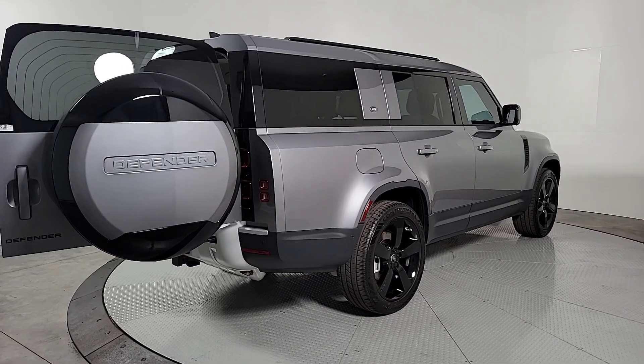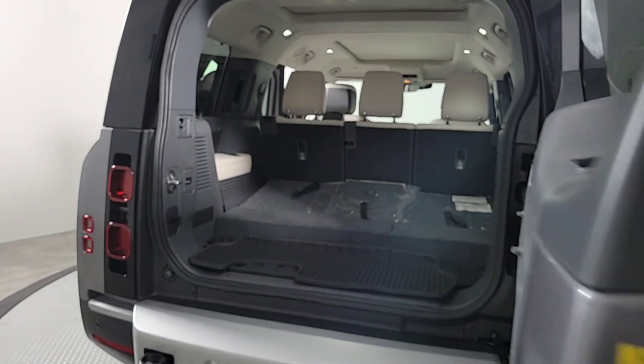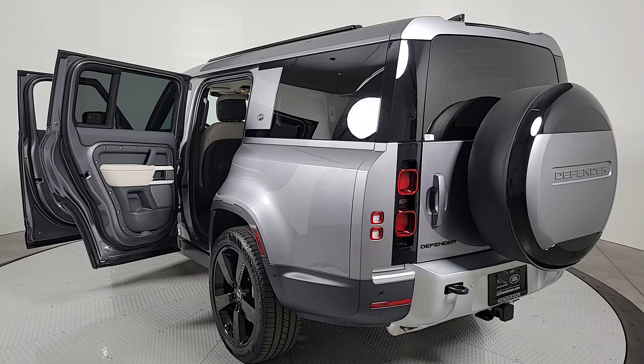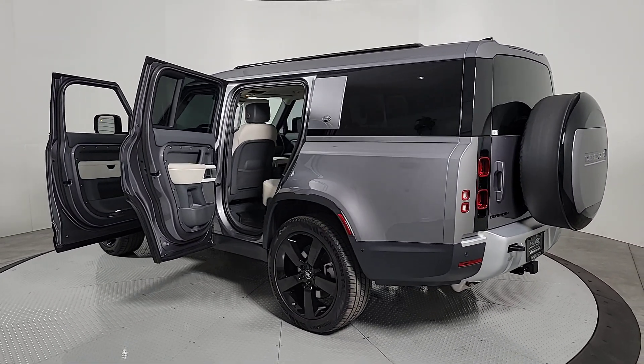These are just some of the great options this vehicle comes with: heated steering wheel, Apple CarPlay and/or Android Auto, navigation system, moonroof, keyless entry, premium sound system, power passenger seat, heated mirrors, satellite radio, fog lamps.